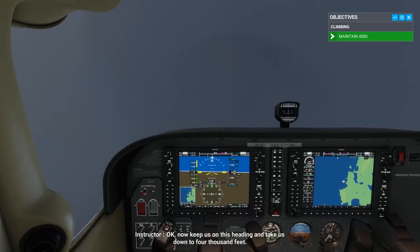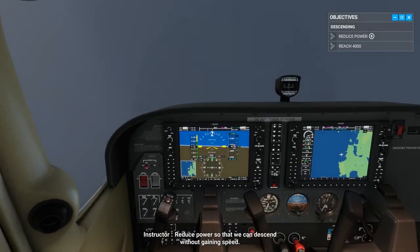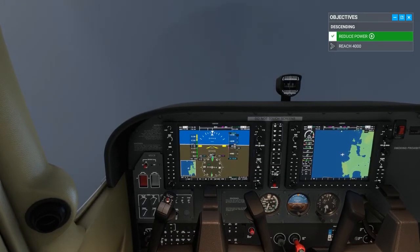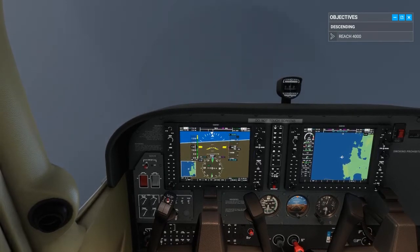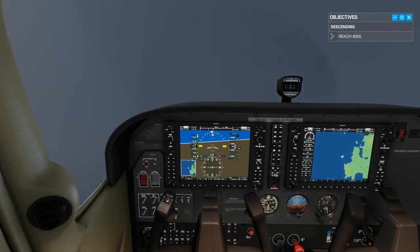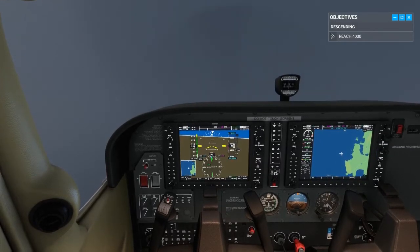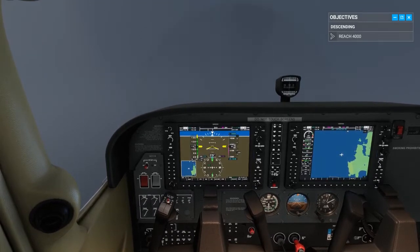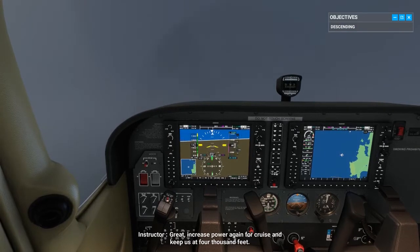Now keep us on this heading and take us down to 4,000 feet. Reduce power so that we can descend without gaining speed. Increase power again for cruise and keep us at 4,000 feet.